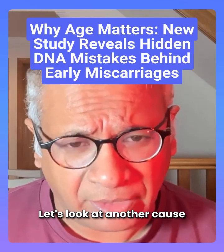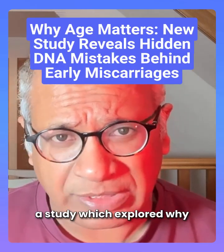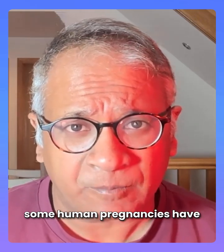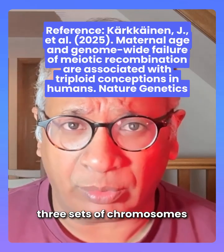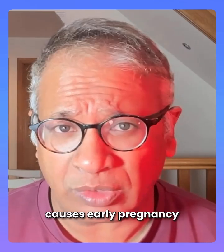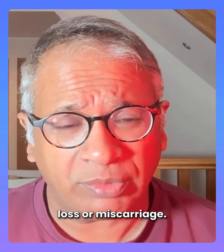Let's look at another cause of miscarriage through a study which explored why some human pregnancies have three sets of chromosomes instead of a normal two. This condition is known as triploidy, which often causes early pregnancy loss or miscarriage.